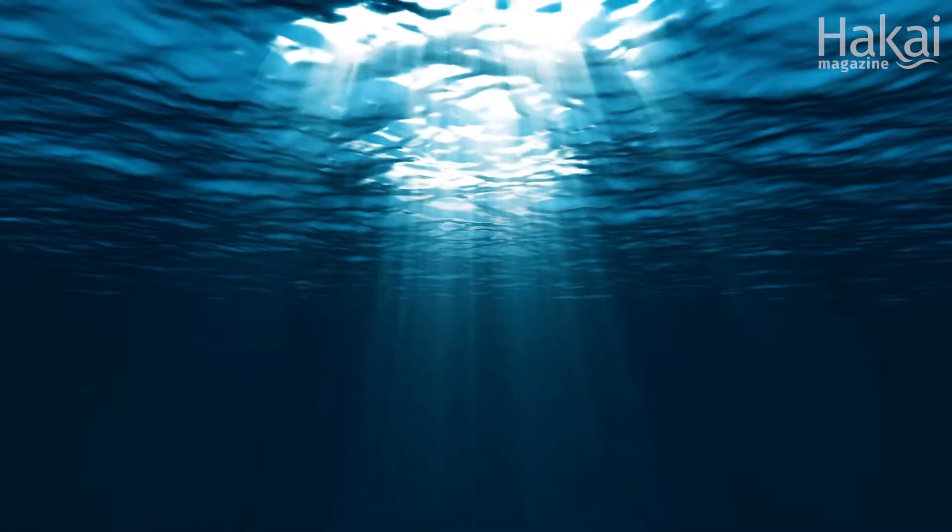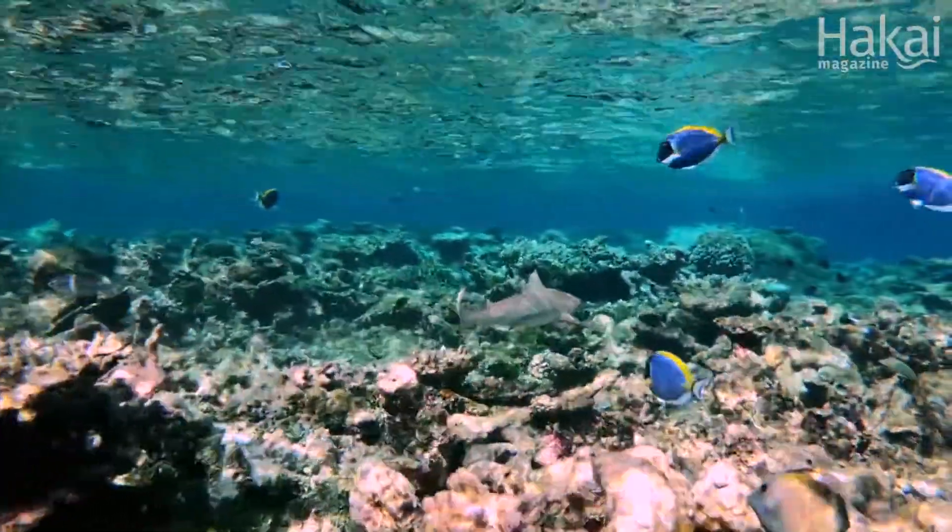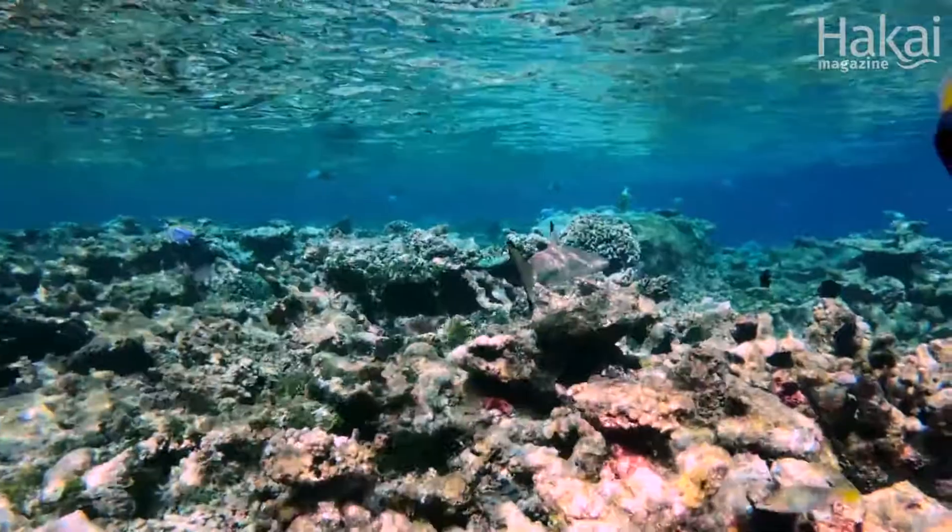As light passes through water, it will bend and refract, depending on how wavy the surface is, leaving an ever-changing pattern on the bottom of pools and oceans. We call this phenomenon water-caustics.